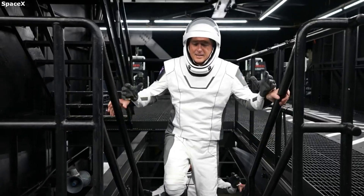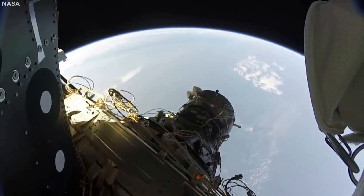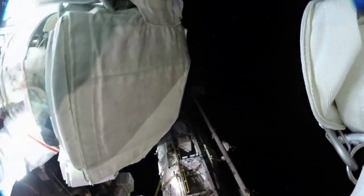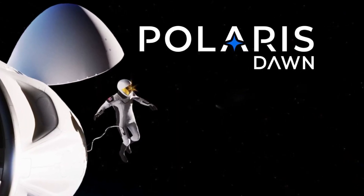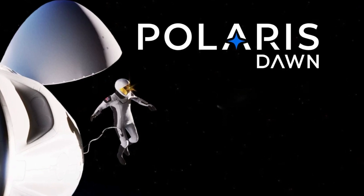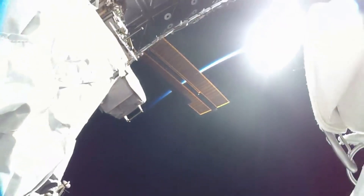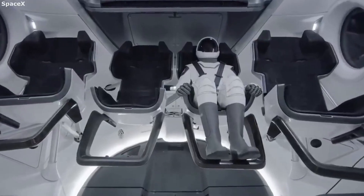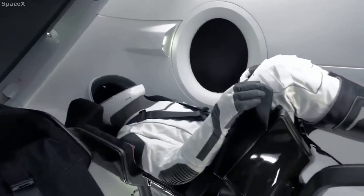However, this spacesuit is not meant for the harsh conditions of space. This is why the company is working on a new spacesuit that can be used for future spacewalks and more. Recently SpaceX announced the Polaris program, and the upcoming mission into orbit once again on the Dragon capsule. Among many interesting aspects of the mission, one that stood out was the goal to have the first commercial spacewalk.